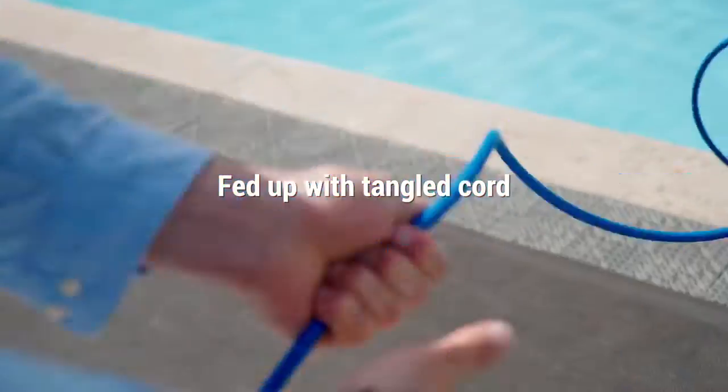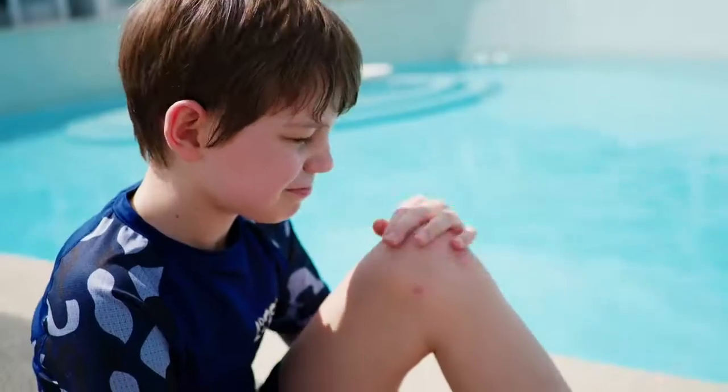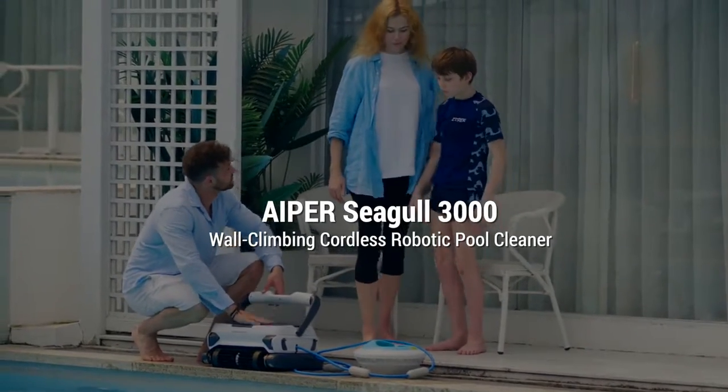Fed up with the tangled cords of your cleaner? And worry about it may trip over your family? Introducing Hyper Seagull 3000, the most powerful wall climbing smart cordless pool cleaner ever.